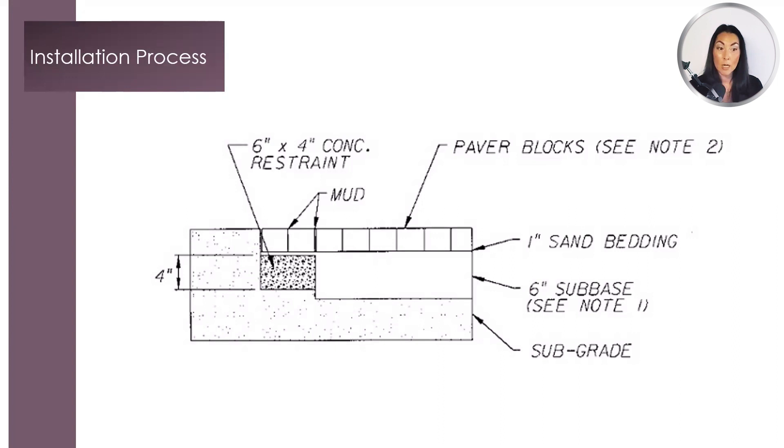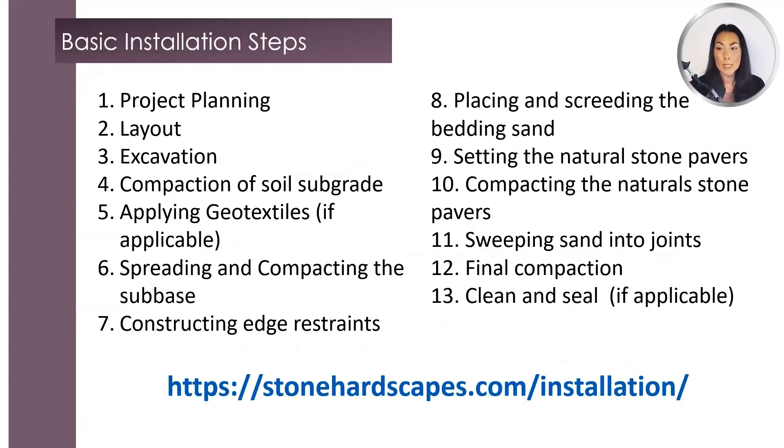If a 6 by 12 inch paver is laid on the 12 inch side, the concrete restraint should be 12 inches wide. For basic installation steps, please note that for step number 8, it's very important that the bedding sand be no thicker than 1 inch — once spread out and compacted, it should not exceed 1 inch depth. The base must be dry prior to laying the stone. If the driveway is being installed during rainy season, we highly recommend waiting until the bedding sand is completely dry. The bedding sand should be non-recycled gunite sand, as recycled sand can create an adverse reaction with the stone. For more details, please use the link provided.